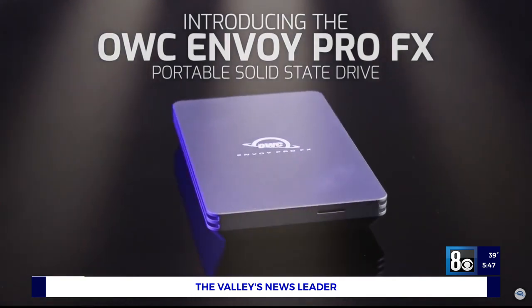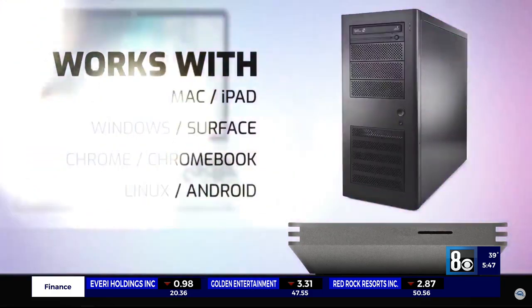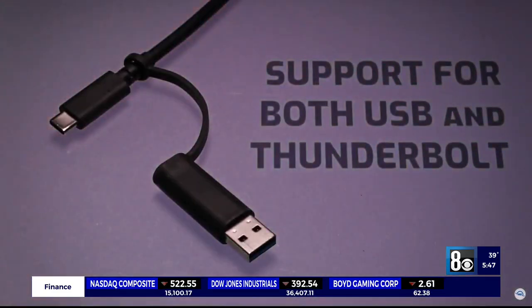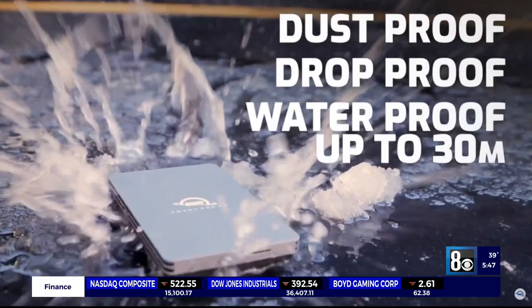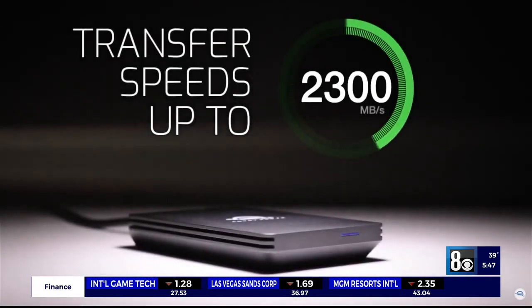It starts at $219, available from maxsales.com. That's fantastic — I never have enough storage for anything, mostly pictures. I can never find enough storage. I like that, I'm getting that. And it's very affordable.